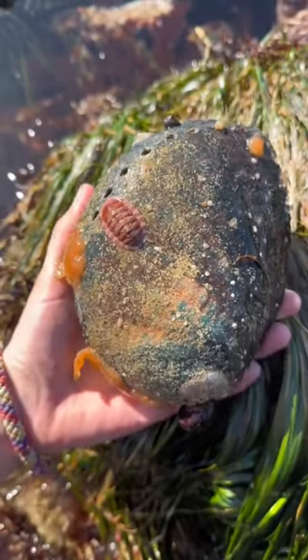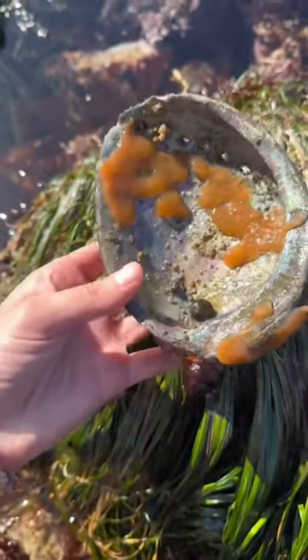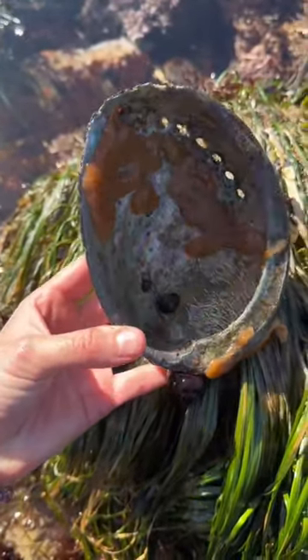Then I found this abalone shell with a bunch of other animals living on it, which is one reason why you should not take these shells when you find them.